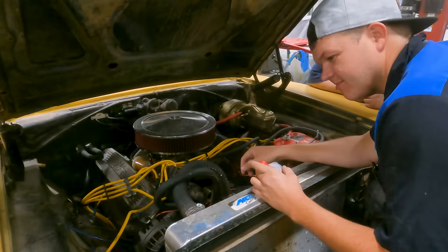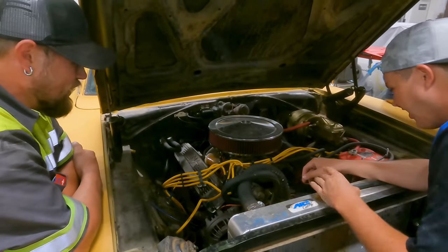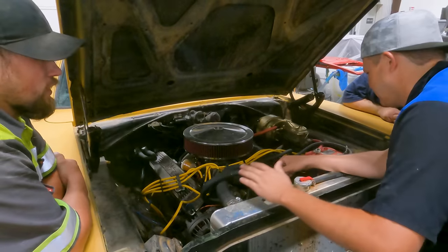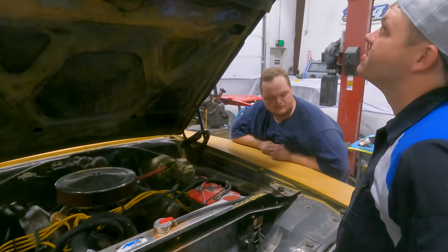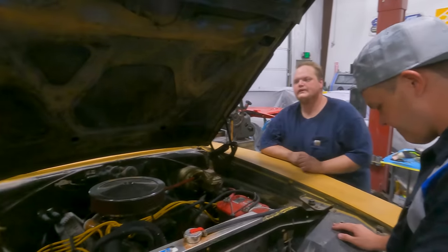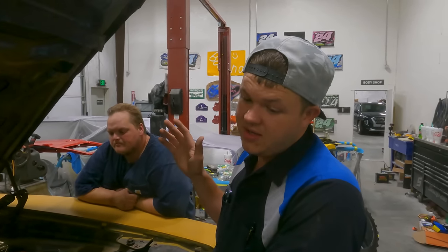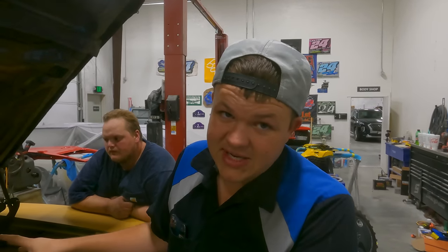I sure missed you, sweetheart — it needs a flush. This thing needs flushed out. I think it needs more than just a flush. This is a 440. It was originally a 392 — no, a 383 — so this is an original 383 car, which means it's already not numbers matching. So if we do a resto-mod or anything like that, that's fine — we're not ruining anything.